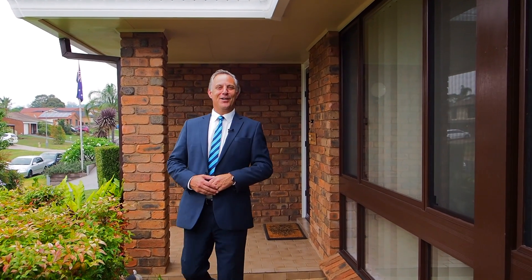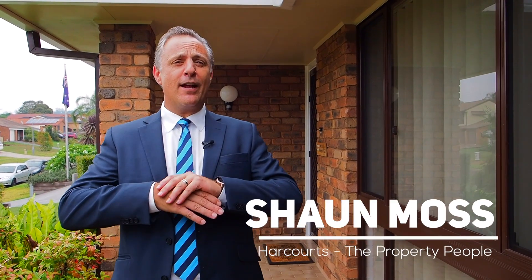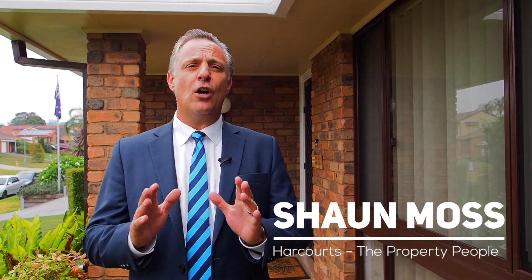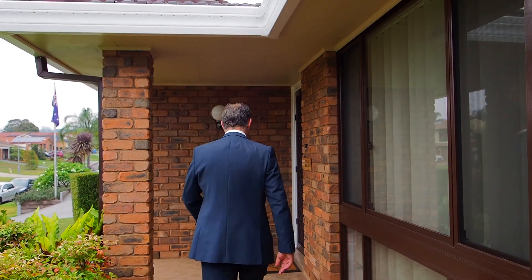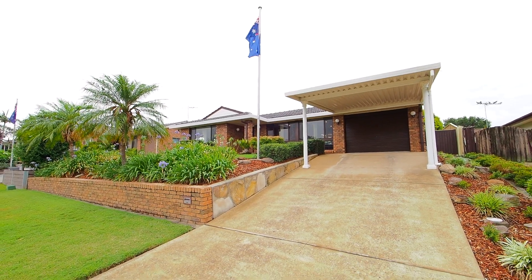It's time to get super excited buyers! This stunning newly renovated three-bedroom property has never been sold or offered to the market before, originally owned and loved by the current owners since January 1987. My name is Sean Moss, I work for Harcourts, the property people. Follow me, let's go inside and take a look around.